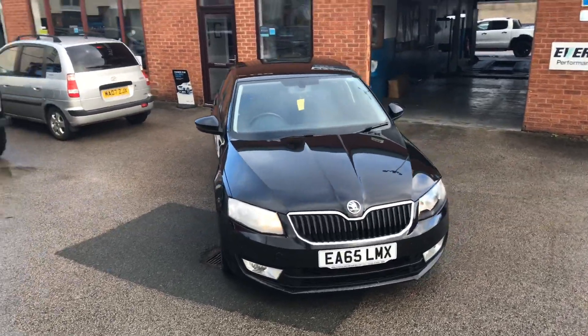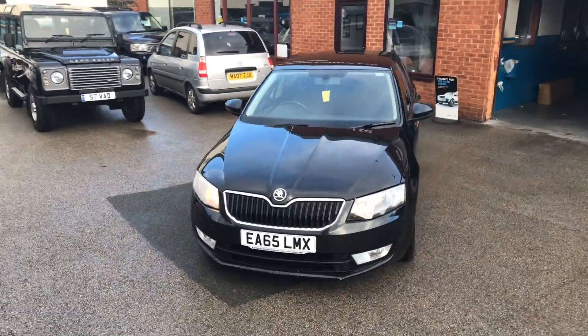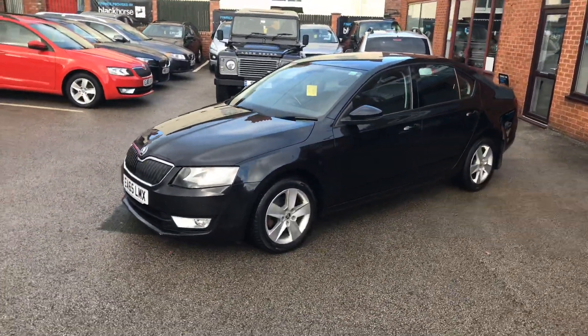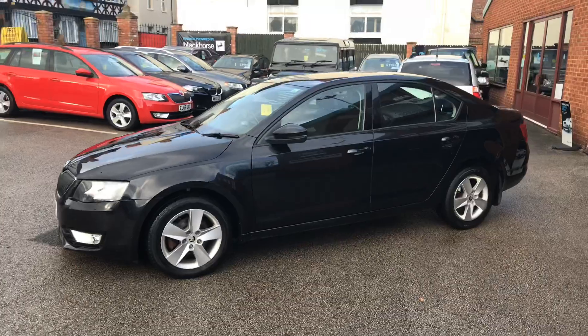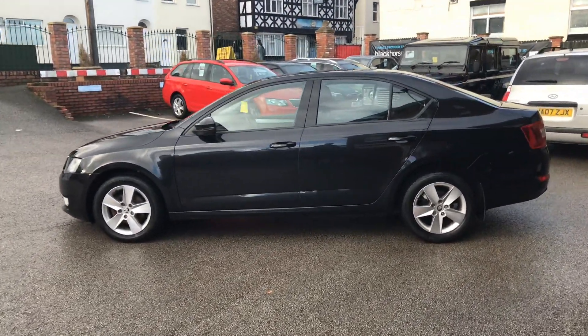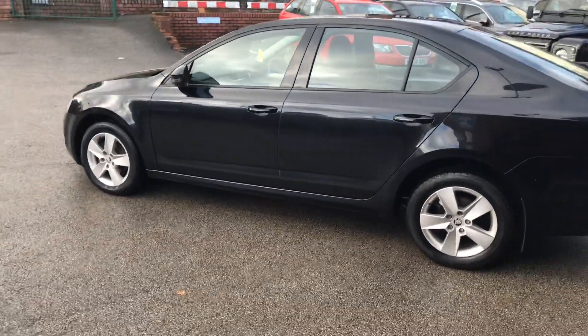Welcome to Deeside Motor Centre. I'm Ross and here we have new into stock our Skoda Octavia. Like all the cars here, before it goes through the workshop it will be given a 12-month MOT, as well as come with 3 months or 3,000 mile warranty with the option to extend.